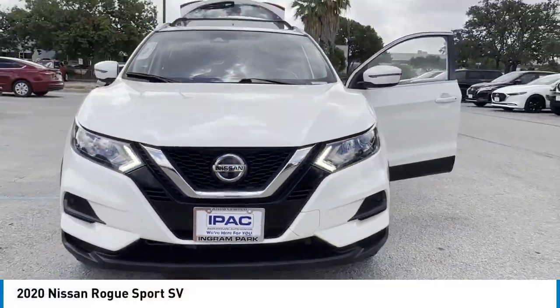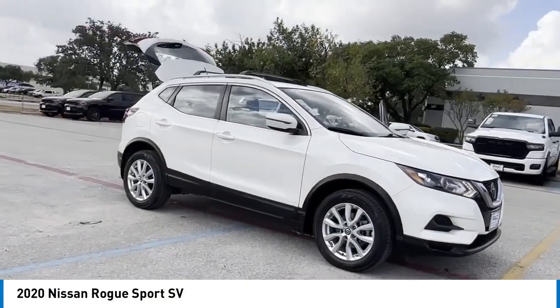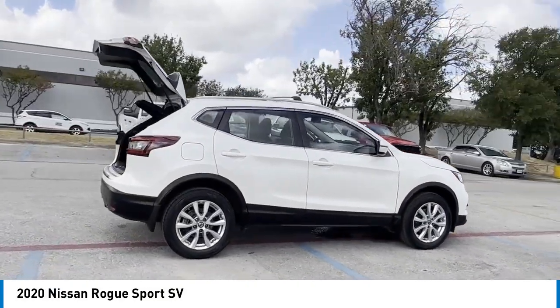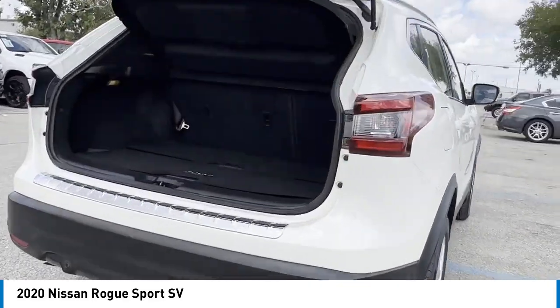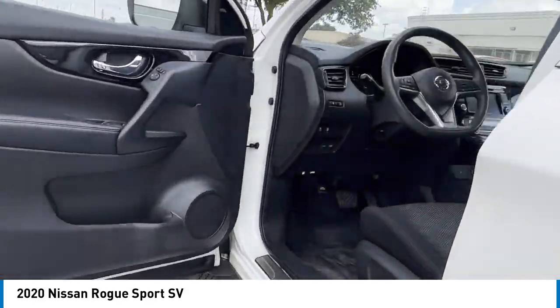Looking for the right vehicle? Check out the 2020 Rogue Sport. The Nissan Rogue Sport is a subcompact SUV that provides all the functionality — a smooth ride, lots of cargo room, and a roomy back seat is a recipe for a pleasant traveling experience.